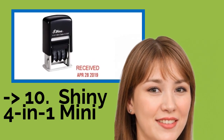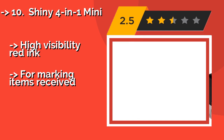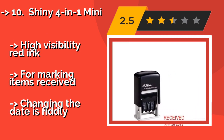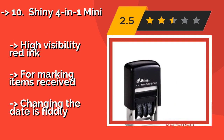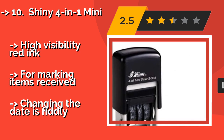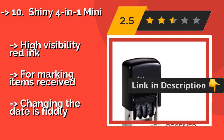The Shiny 4-in-1 Mini, around $10, definitely lives up to its name, as the text it produces is rather small. But that also means it doesn't take up a lot of room, which makes it excellent for those who are low on space and don't need anything big or complicated. High visibility red ink for marking items received. But changing the date is fiddly.